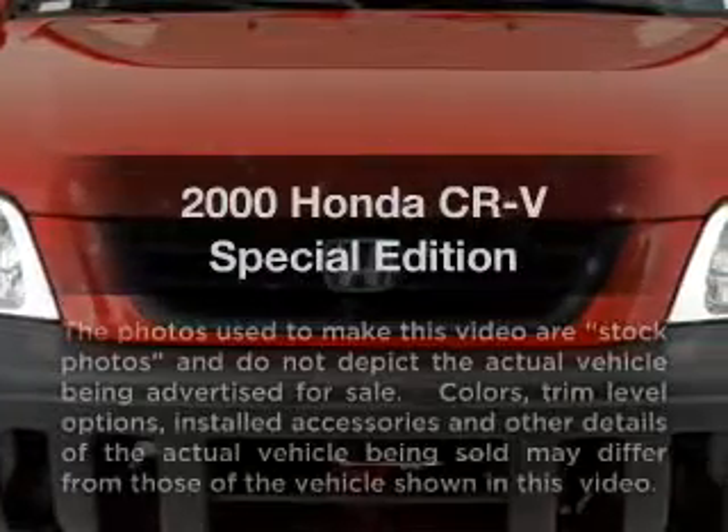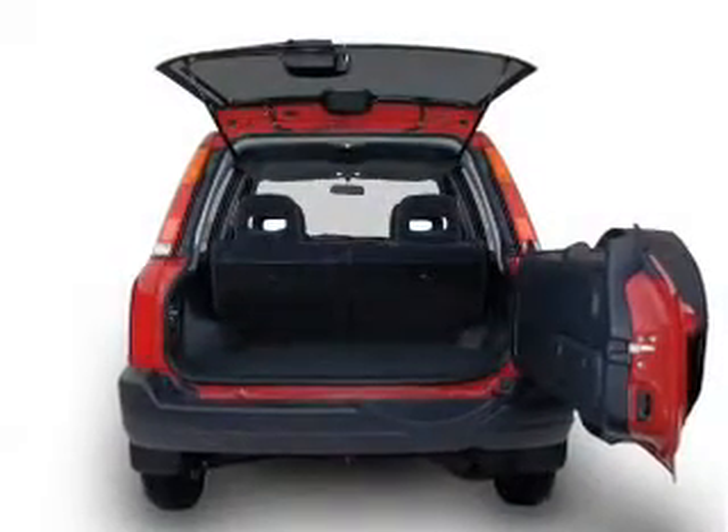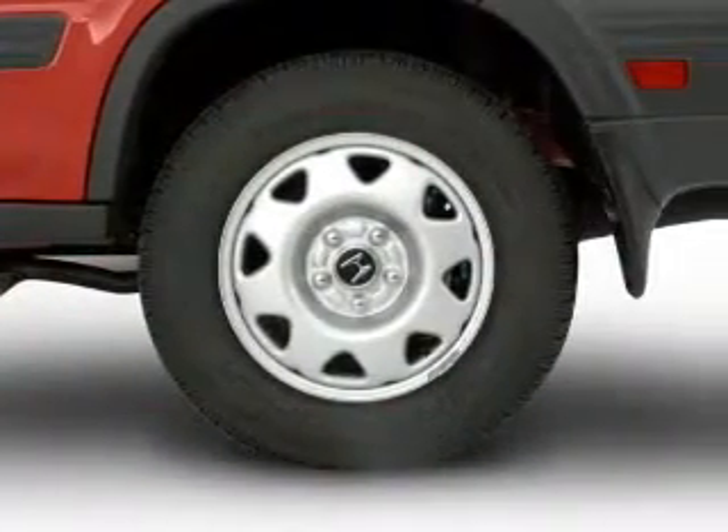If you're looking for a first-rate auto, this one could be yours today. With an efficient four-cylinder engine that responds smoothly to its automatic transmission, premium wheels lend a distinctive appearance. Brake safely with the anti-lock braking system.